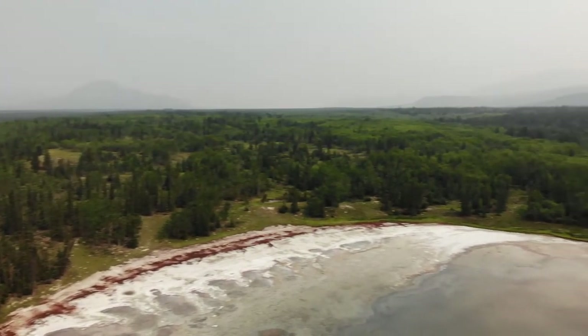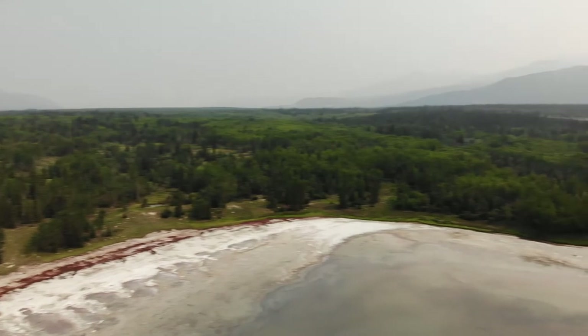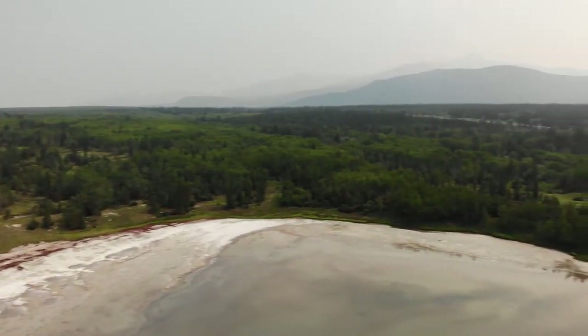Join me to learn about some of the halophytic plants that live on the Takini Salt Flats, Yukon, Canada.